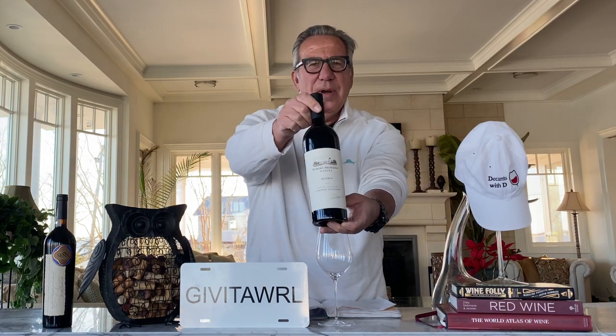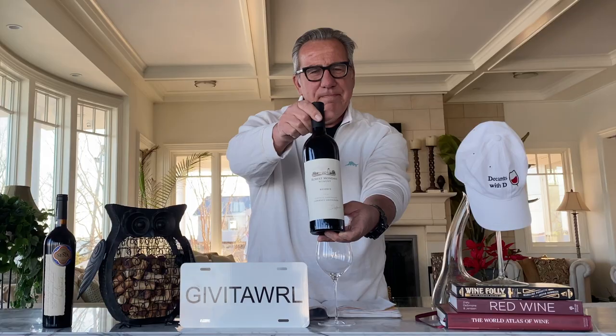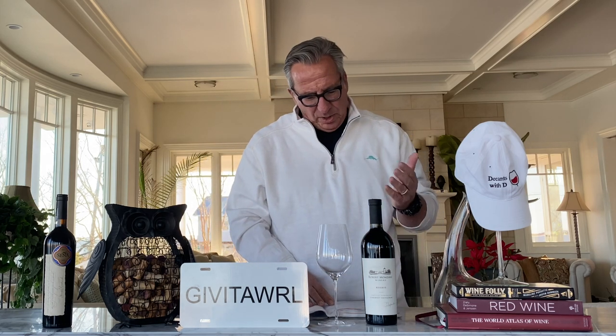The 2010 Robert Mondavi Reserve Cabernet is a great wine, rated highly by many: Wine Spectator at 94, Jeff Levy at 93 points, and Vivino has it at 4.3. The bottle costs about $150 to $175 when first released. On Vivino, you can buy the 2016 right now for $150, but they do not have any of the 2010 available.